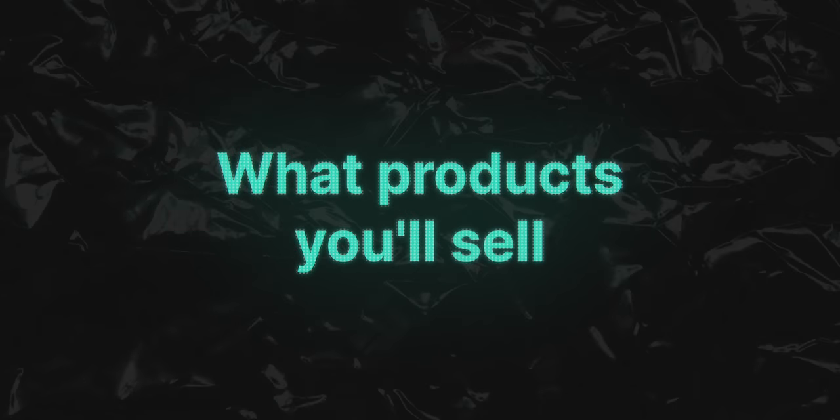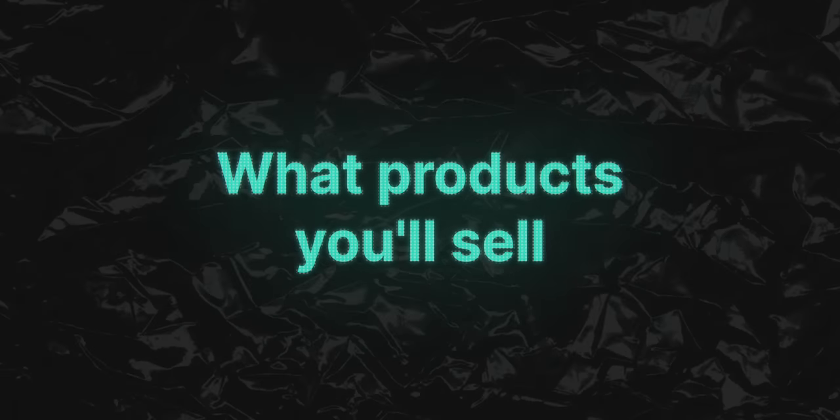To get started with Etsy Print On Demand, the first thing you need to decide is exactly what products you'll be selling. My personal recommendation is that you want to stick with a particular niche. You don't want to sell cat clothing alongside shower curtains — the two just don't make sense together. Instead, get really good at selling one thing or sell things that have some type of correlation together.